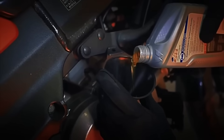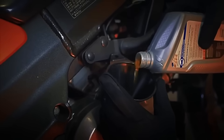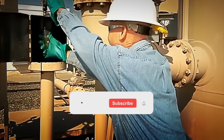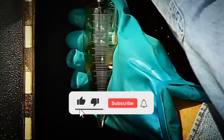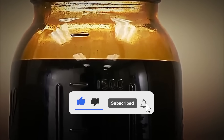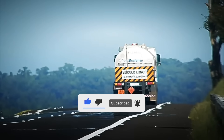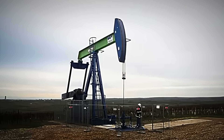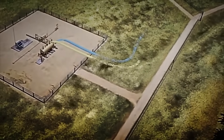After extraction, crude oil can follow two paths. In many cases, it's temporarily stored in special barrels and transported in enormous tanker ships to refineries. In other cases, it's channeled through pipelines — huge pipes that span thousands of kilometers — until they reach the refineries where the real process begins, transforming this thick, dark liquid into one of the world's most used fuels.